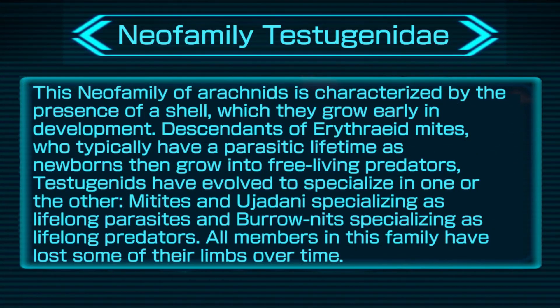This neo-family of arachnids is characterized by the presence of a shell, which they grow early in development. Descendants of erythroid mites, who typically have a parasitic lifetime as newborns then grow into free-living predators, testogenids have evolved to specialize in one or the other — Mitites specializing as lifelong parasites and Boronits specializing as lifelong predators. All members in this family have lost some of their limbs over time.